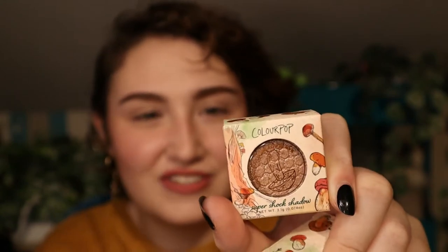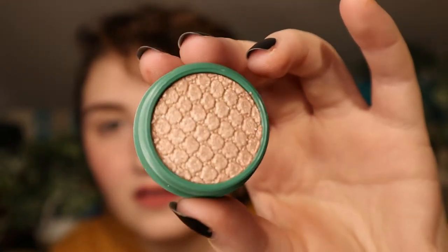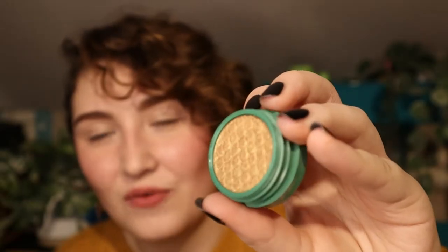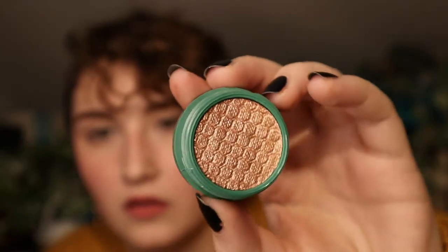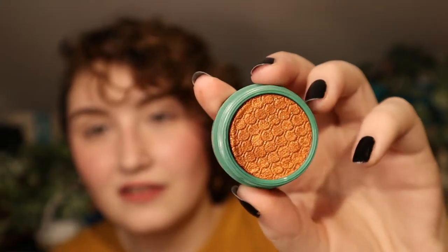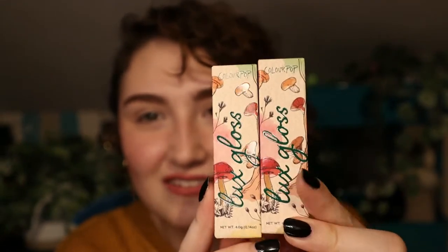Next up, I got all four super shock shadows and again the packaging is just adorable. This shade is called Olympic, this shade is like a moss — I'm really excited for this one because it's kind of gold but also green. This shade is Mycelium — I need to watch the video again, I literally don't know how to say that. And then we have Campfire. The lip glosses — honestly I wouldn't really spend much time going over the packaging but it's honestly just everything that I love. It's just mushrooms — it's just so cute.